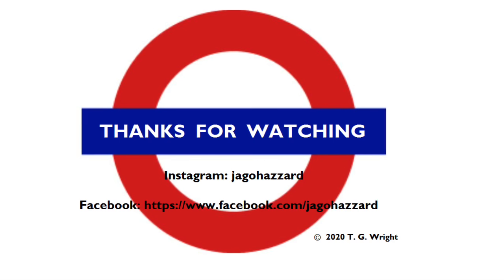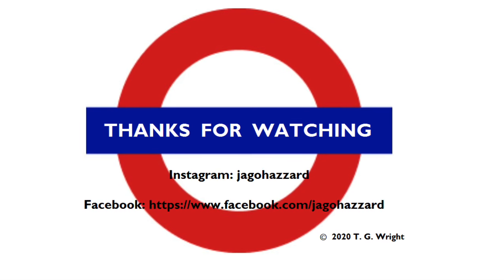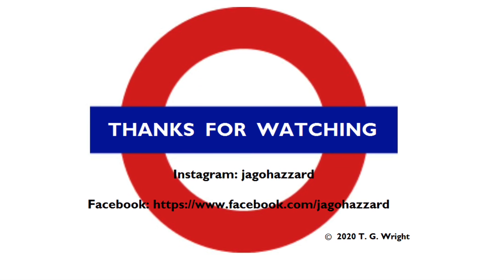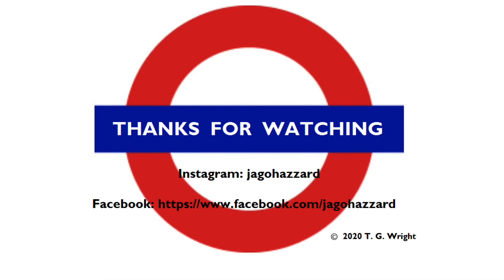I hope you enjoyed this flat fare episode of Tales from the Tube. If you did, please do hit the like button, share, and if you haven't already, look into the concept of subscribing for more on the Tube. There's a lot to say about the Central Line, and I really have only scratched the surface, so hopefully I'll see you again very soon for more Tales from the Tube. Cheerio.